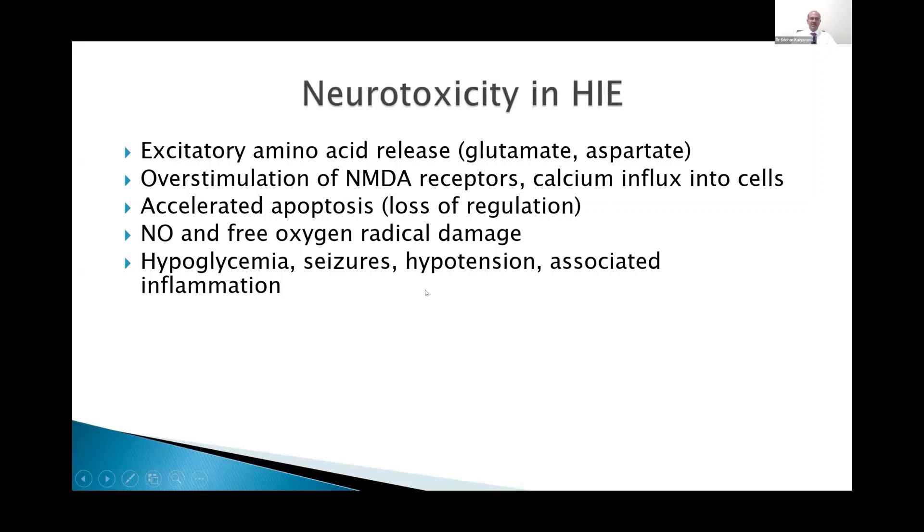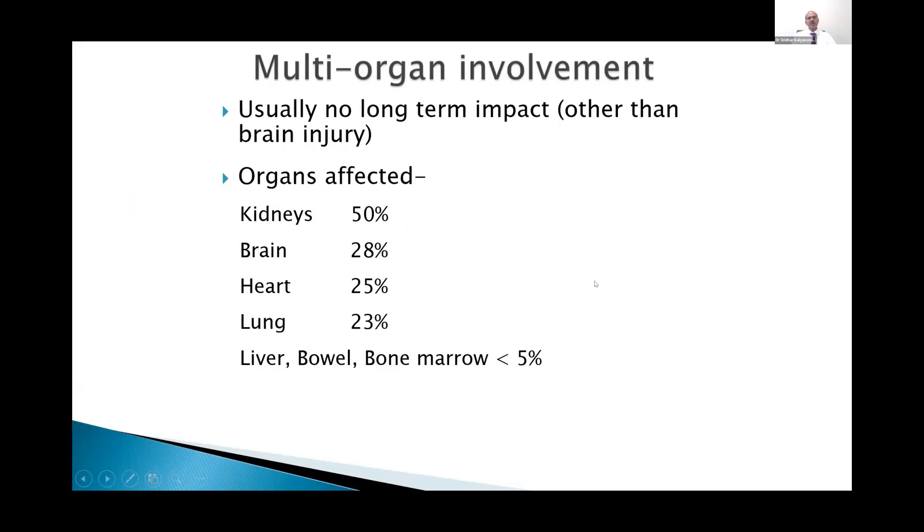Hypoglycemia, seizures, and hypotension are often associated with asphyxia and lead to additional brain injury. Multi-organ involvement thankfully doesn't lead to long-term impact, other than very severe renal failure which can lead to death. The organs affected include kidneys in 50%, brain 28%, and heart and lung in about 25%. Other organ involvement like the liver, bowel, and bone marrow is quite rare, but you may get transient hepatitis with liver enzyme increase or transient direct hyperbilirubinemia.